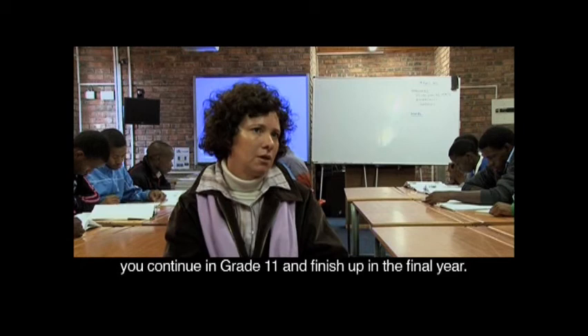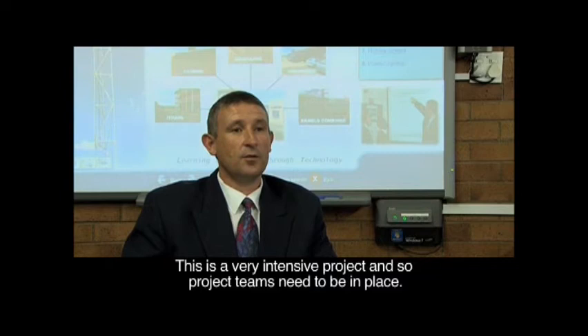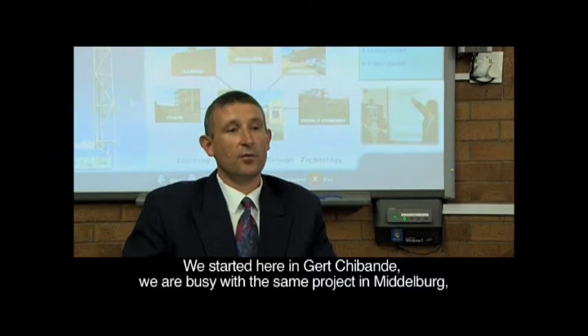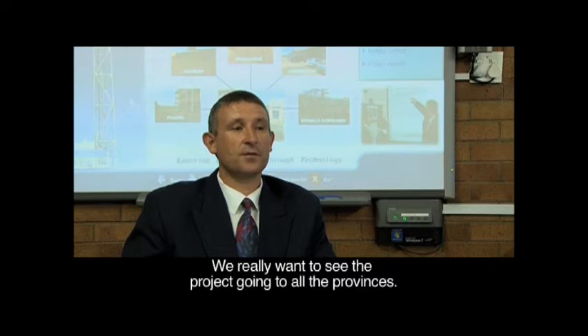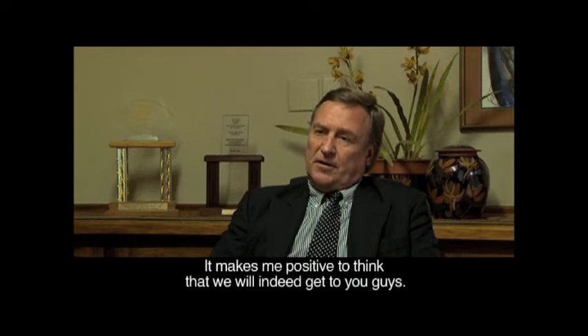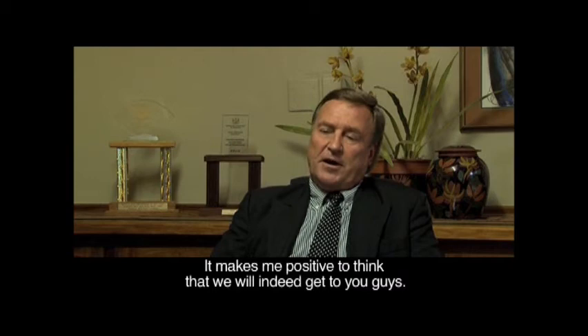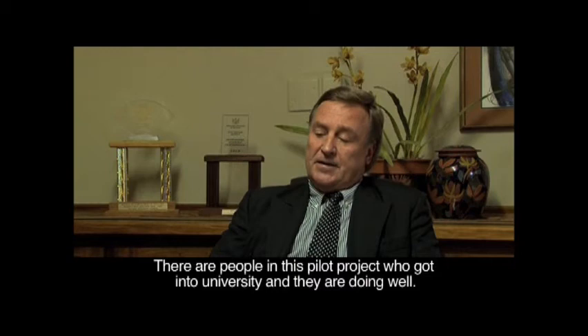It's our dream here at Lickburn that we can set up a lot of hubs in the whole of South Africa. It's a very intensive project, so we need project teams in place. We started here in Gertsibaande, we're already busy with the same project in Middelburg, and we started the same project with primary schools in Bethel. We would like to see this project go to all the provinces. The way we're building this e-learning project to make it sustainable makes me feel very positive about the future. Pupils involved in this pilot project went to university for the first time.